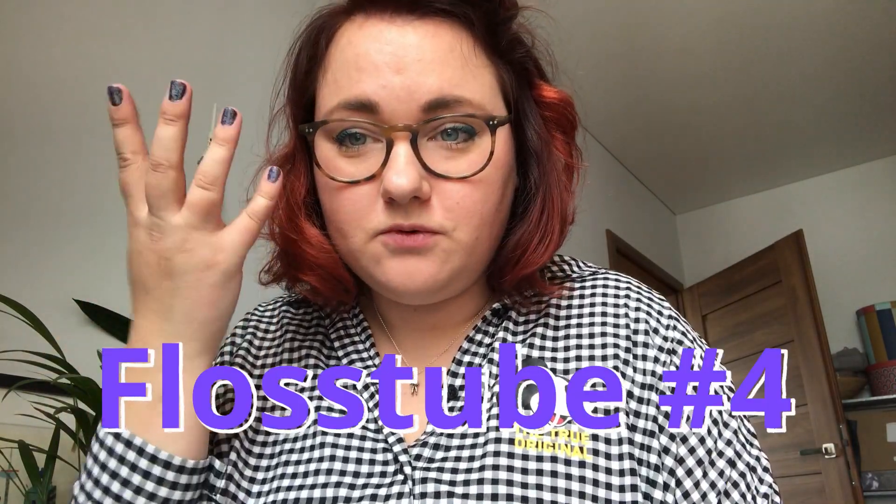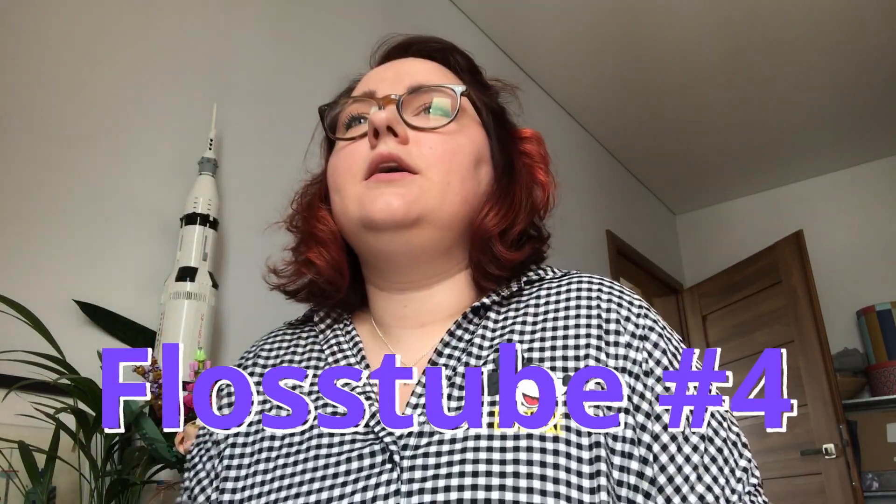I'm very happy to be here again. This is my fourth Flosstube video, which means a lot to me, that I'm showing something to you, and you like it, and you're commenting, and you're supporting me a lot, so this is amazing. Thank you very much to all of you guys.